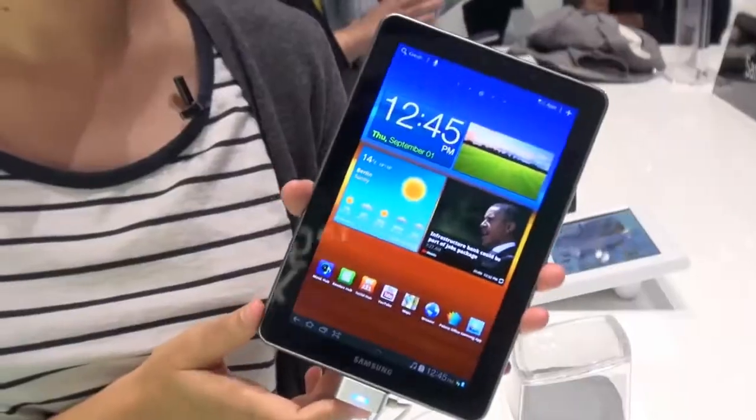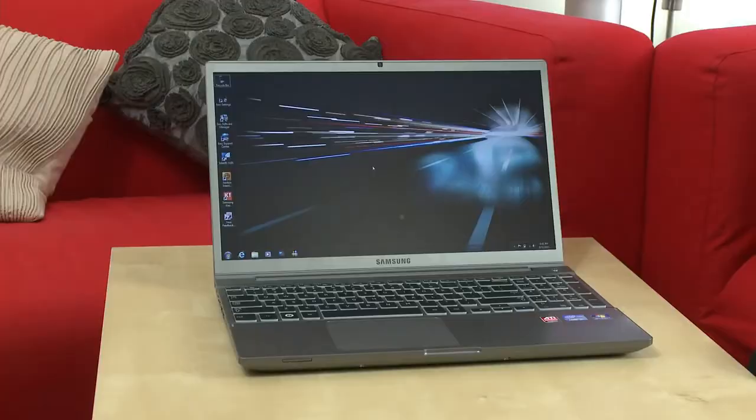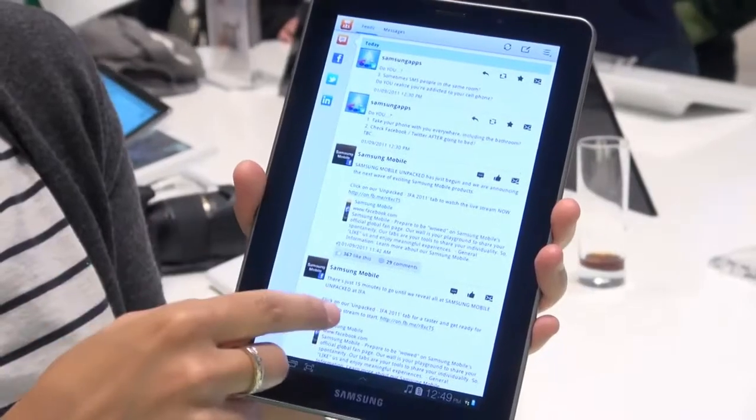There were dozens of products launched at IFA 2011 this year, but we thought we'd pick out some of our favourites just for you.